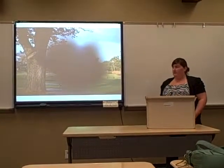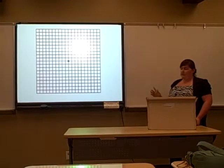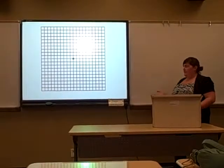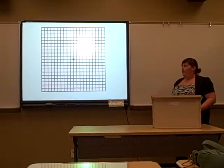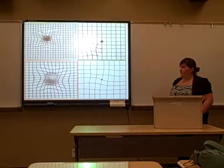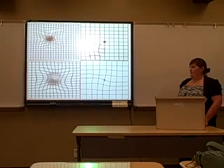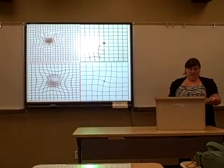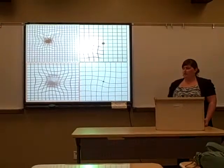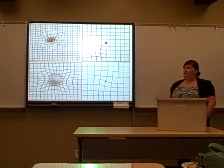A simple way to help test whether you have it is called an Amsler grid. You cover one of your eyes and look at the black dot in the middle. If your eyes are healthy, you'll just see black lines surrounding the black dot. But if you have AMD, you may see wavy lines, a blind spot, or some part of it distorted. If something like that happens, you definitely want to see your eye doctor, and regular eye exams can also help prevent you from progressing too far for treatment to help.